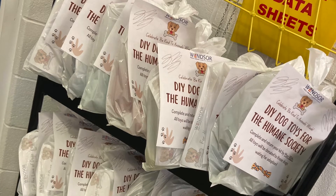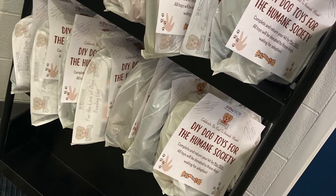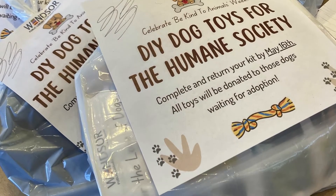Windsor Public Library recently released a take-and-make kit that made toys for cats and dogs to be taken to the Windsor Essex County Humane Society. Staff members Zena, Anne Marie, and Olivia created these wonderful take-and-make kits.